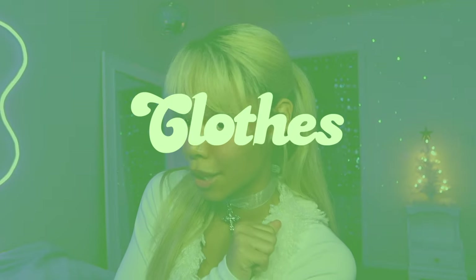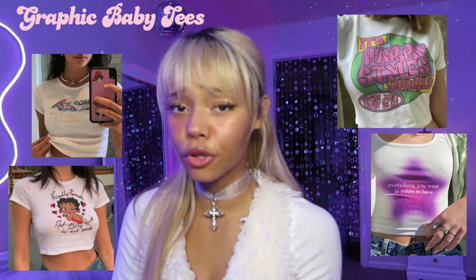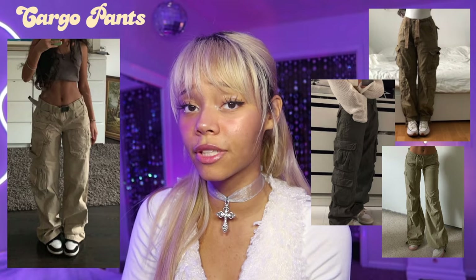Starting with clothes — cute and trendy clothes, to be specific. First on the list is graphic baby tees. Super adorable, very stylish. Jeans, especially those really cute artsy jeans. Next is cargo pants — super trendy, I see them all over Pinterest. Cargo pants just took off like crazy this year. Super obsessed.